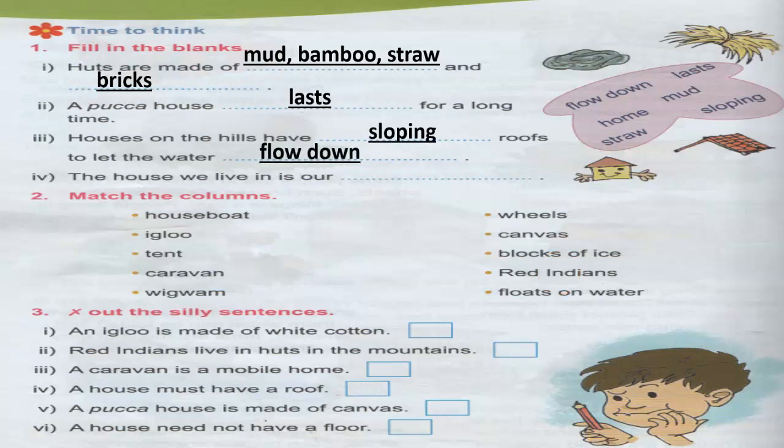The houses we live in are our home. Now match the columns: a house boat floats on water — correct, because it's a boat so it floats on water. An igloo is made up of blocks of ice. A tent — we call it canvas — is made up of thick cloth. A caravan always comes with wheels.